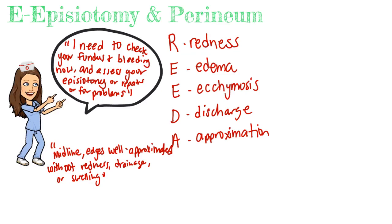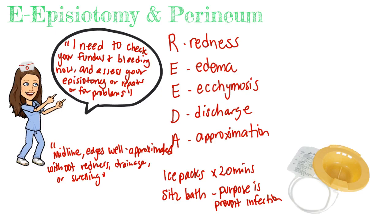Episiotomy sites can be quite uncomfortable or even painful. We can provide ice packs to soothe discomfort. Sitz baths are great — they help with discomfort, but their main purpose is infection prevention. The episiotomy is a wound in an area near defecation, which presents a greater risk for infection, so we must keep the area clean. The peri-wash bottle can also clean the site. After using the bathroom, patients should blot front to back with tissue — never wipe.